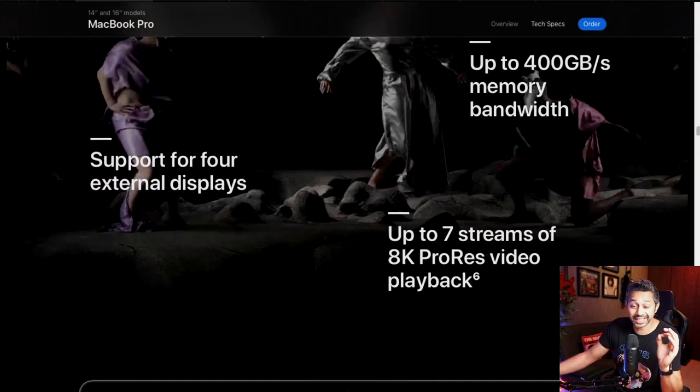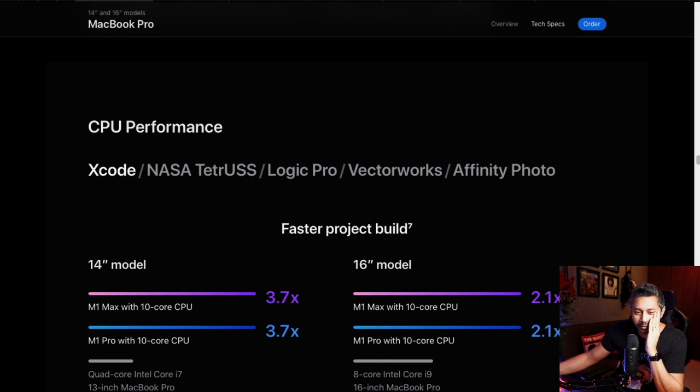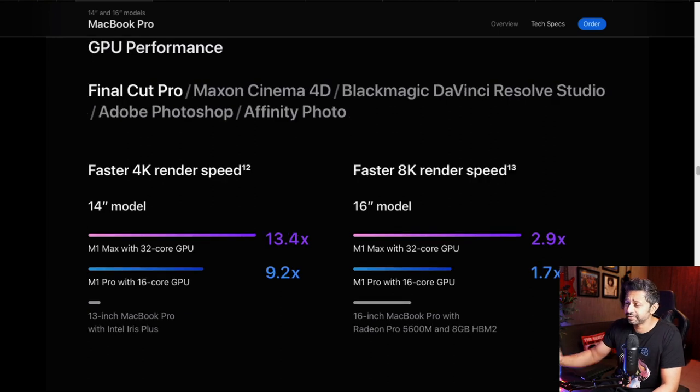The performance numbers are insane: 20 simultaneous streams of 4K ProRes and up to 7 streams of 8K ProRes without slowdown. The 14-inch MacBook Pro with M1 Max is 3.7 times faster than the previous-generation i7, and the 16-inch is 2 times faster than the 8-core i9. I really think Intel is in trouble in terms of processor performance and efficiency.